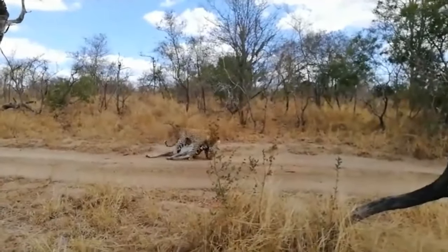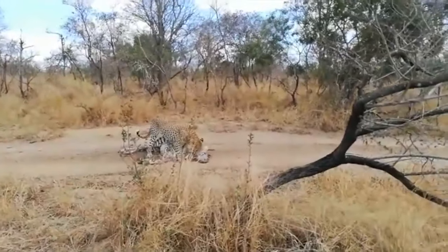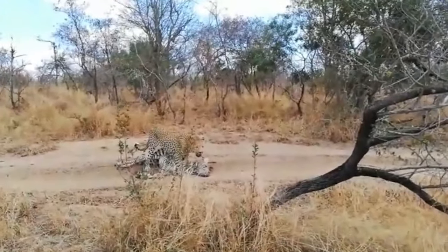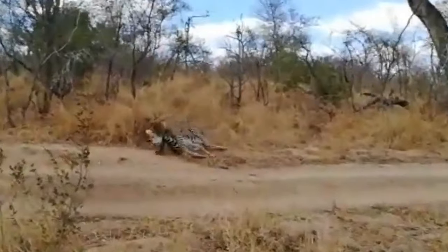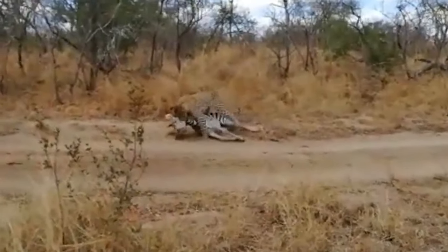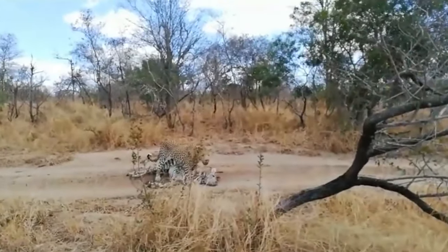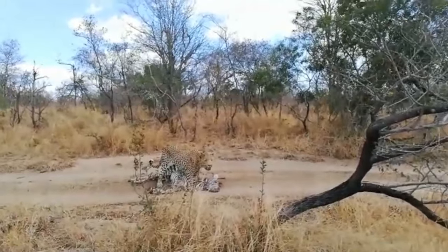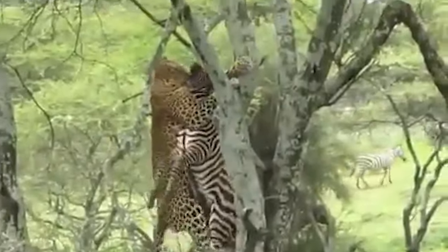Wildlife enthusiasts watching a herd of zebras were surprised when a male leopard appeared and managed to catch and kill a zebra foal. The leopard ran off while the herd alarm-called but eventually moved away, allowing the leopard to drag its kill quite a distance to the base of a huge jackalberry tree where it started feeding.